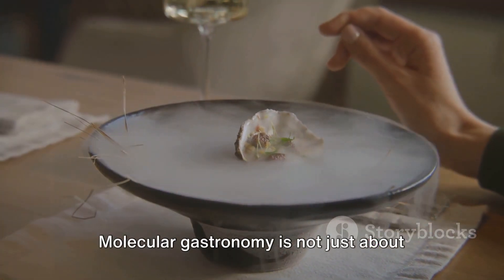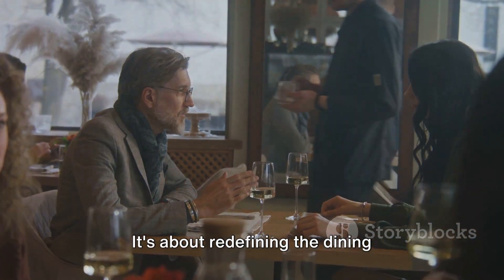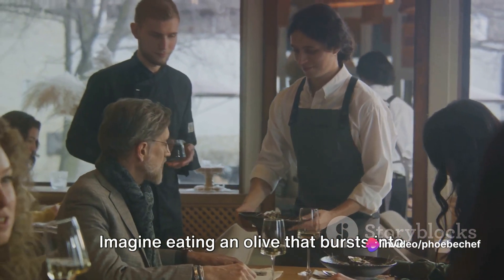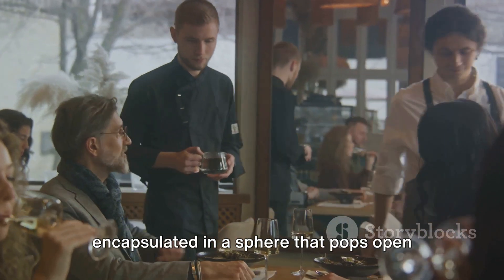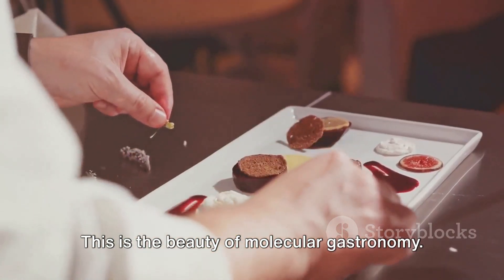Molecular gastronomy is not just about creating aesthetically pleasing and delicious dishes — it's about redefining the dining experience, making it interactive and engrossing. Imagine eating an olive that bursts into liquid in your mouth, or a cocktail encapsulated in a sphere that pops open with a slight pressure. This is the beauty of molecular gastronomy.